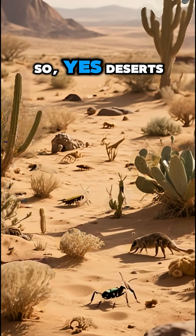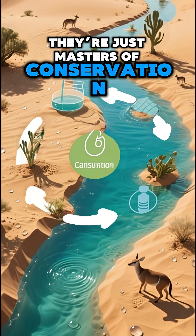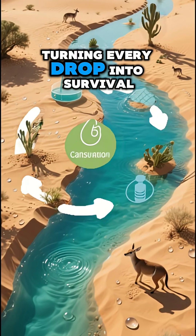So, yes, deserts aren't lifeless wastelands. They're just masters of conservation, turning every drop into survival.